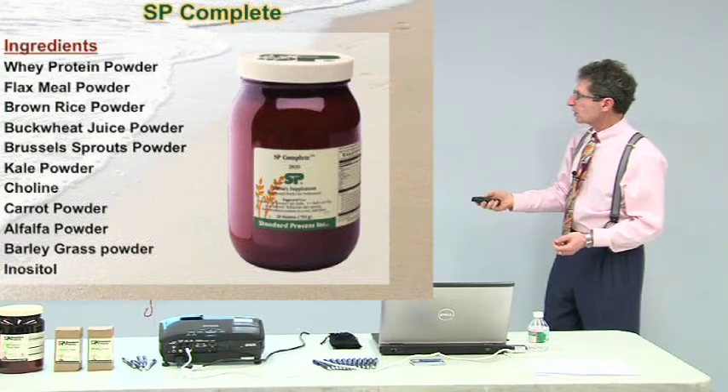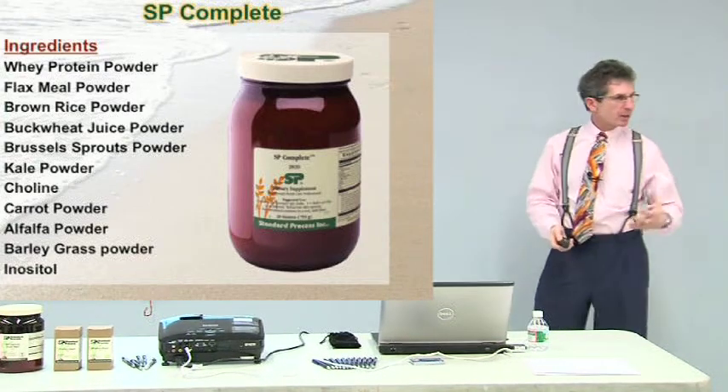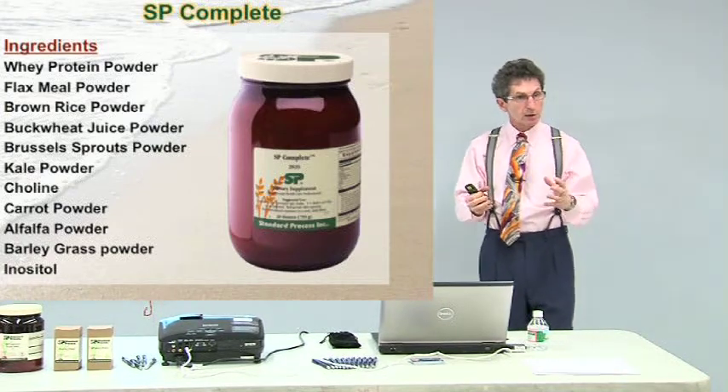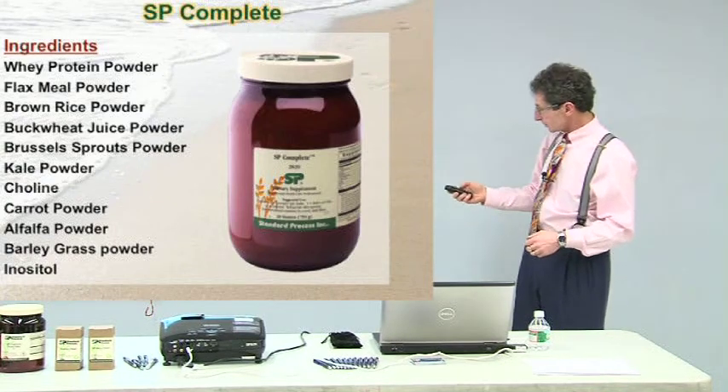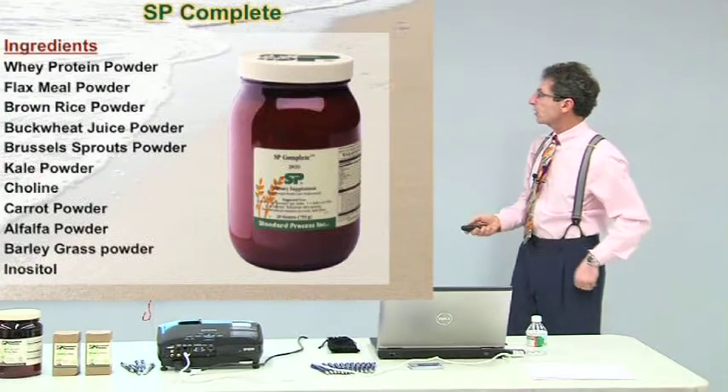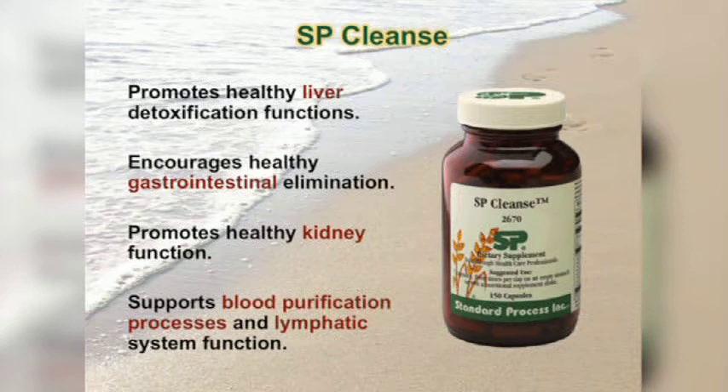It also contains barley grass, Brussels sprouts, kale, and carrots — things you're supposed to eat raw. These supplements are made in the United States on an organic farm where they grow all their own ingredients. This company is all about whole foods — taking whole foods, drying them, grinding them up. SP Cleanse supports liver, gastrointestinal, and kidney function through phase one and phase two detoxification in the liver, helps move more water through your kidneys, and assists lymphatic system purification.